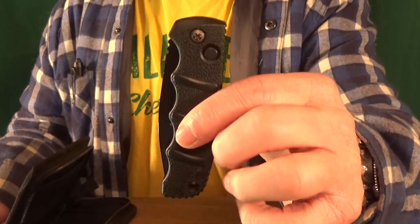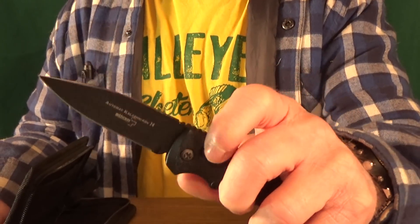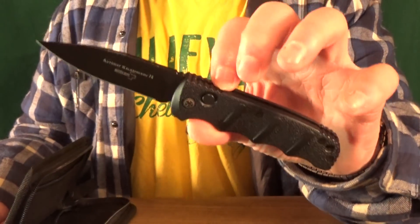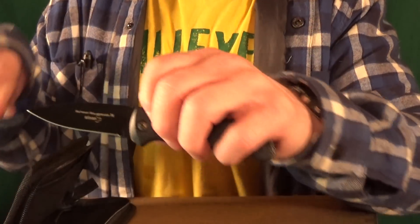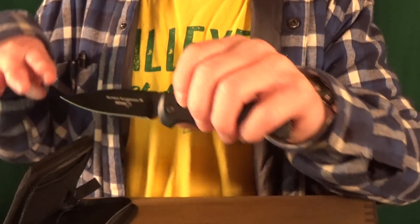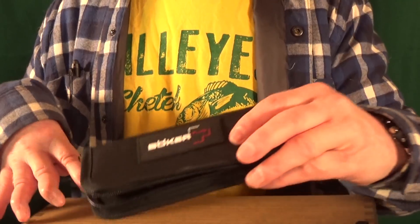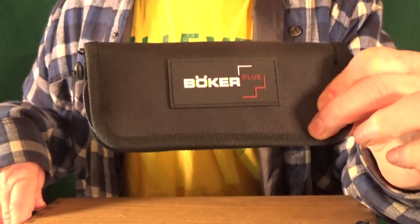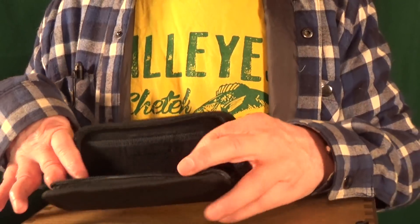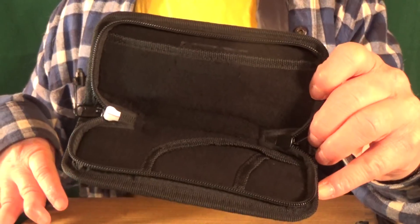Number 32, from Boker — it's the Kalashnikov automatic. This is one of the best budget automatic knives out there — the action is just super strong and hard hitting. My whole arm shakes when I deploy it. Now I know that everybody is including a pouch with their knives nowadays, but I'm going to tell you right now that Boker's pouch is by far the best. You could easily fit like three or four knives in there.